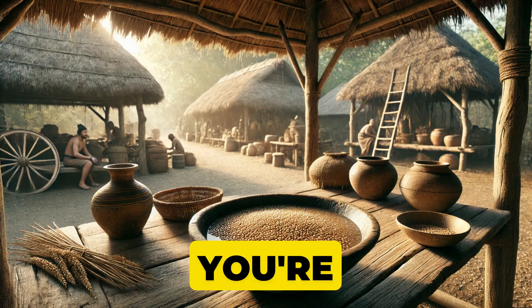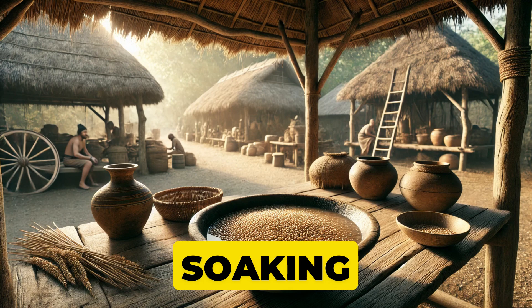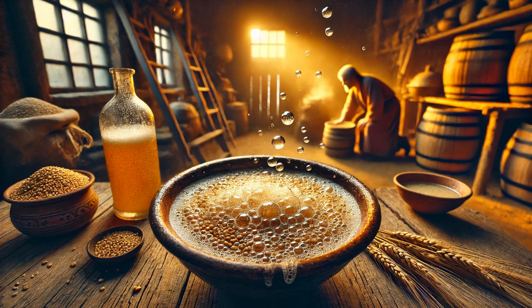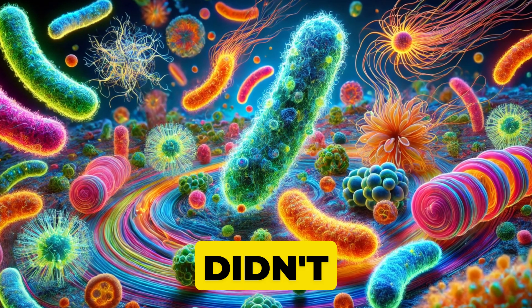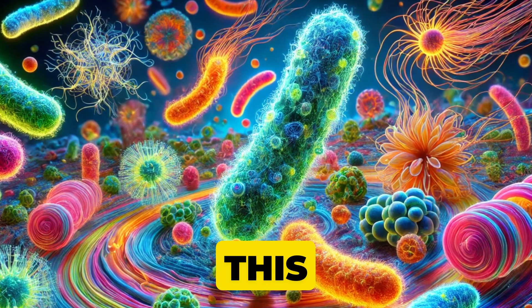Picture it. You're in an ancient village, and someone leaves a bowl of grains soaking a bit too long. Next thing you know, it starts to bubble. It smells interesting. And voila, you've got the beginnings of a sour, delicious dough. Those early humans didn't understand the science, but they knew one thing: this was good.